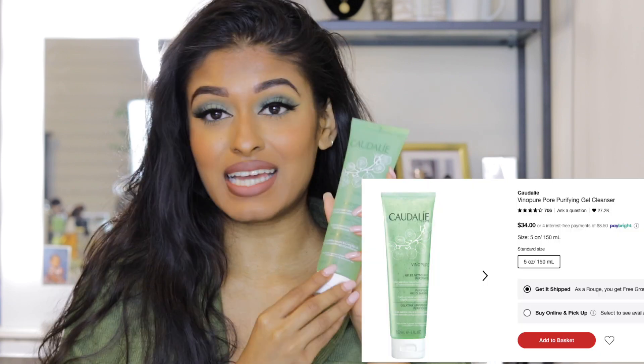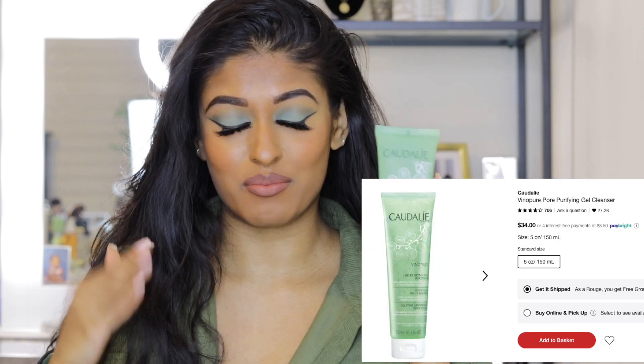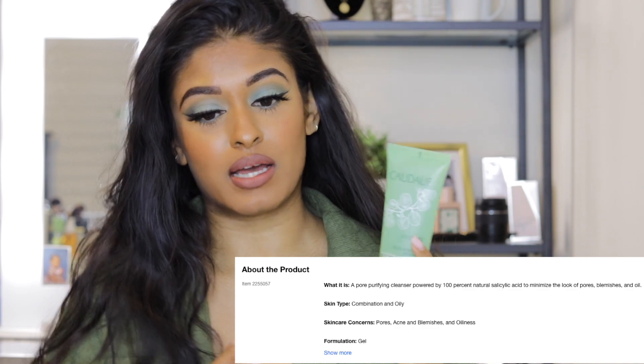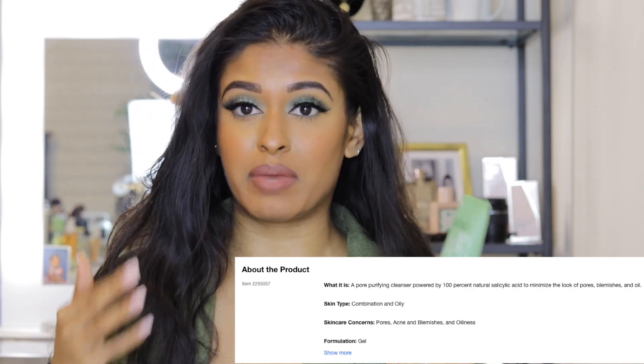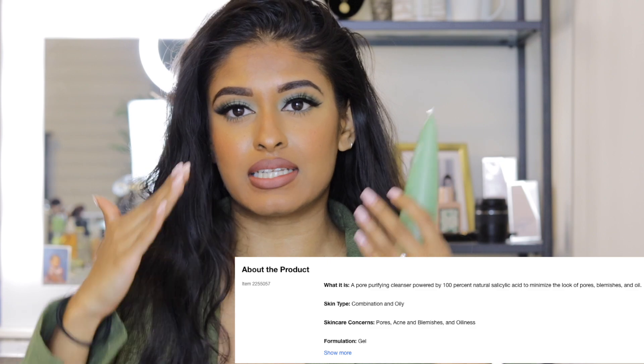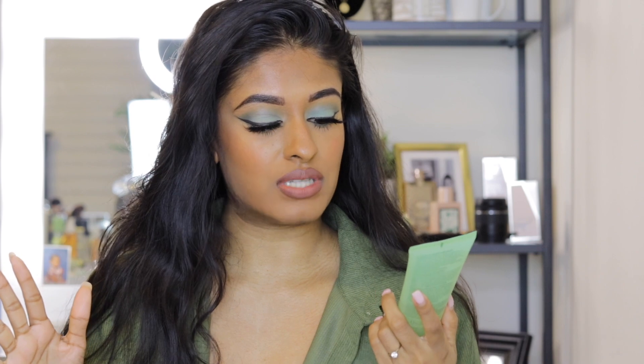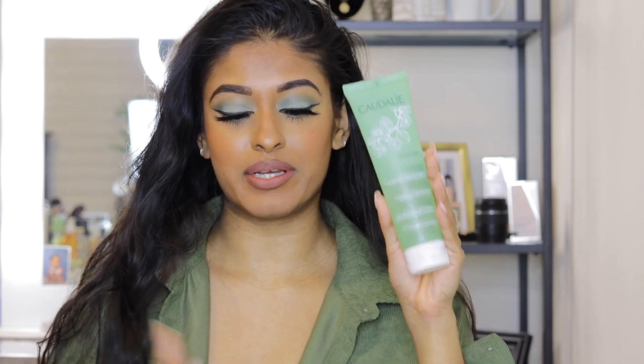Next we have Caudalie — I'm not sure I ever pronounce this brand properly, but I love their products. This is their Purifying Gel Cleanser. I got it with my last order and it was my first time trying it. I absolutely love it — it really helps cleanse my skin, especially after wearing makeup. It gets into all the nooks and crannies and I use it every night whether I'm wearing makeup or not. It leaves my skin feeling super clean and hydrated.